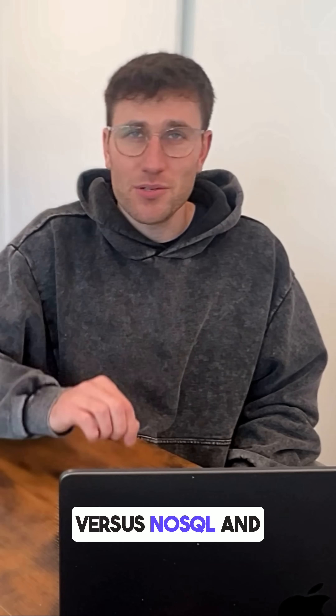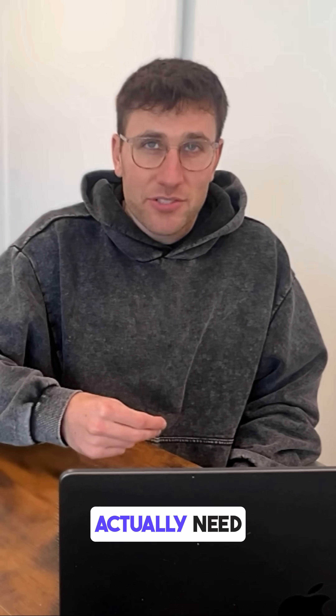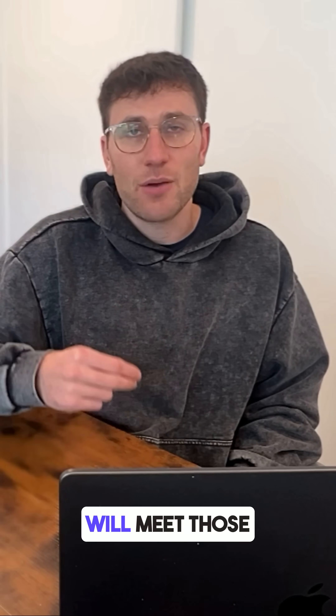The key is to stop asking SQL versus NoSQL, and start asking what does my system actually need, and which database can I confidently justify will meet those needs.